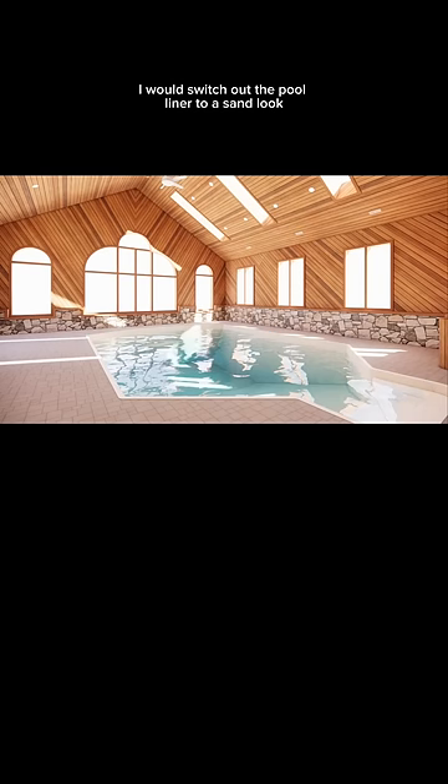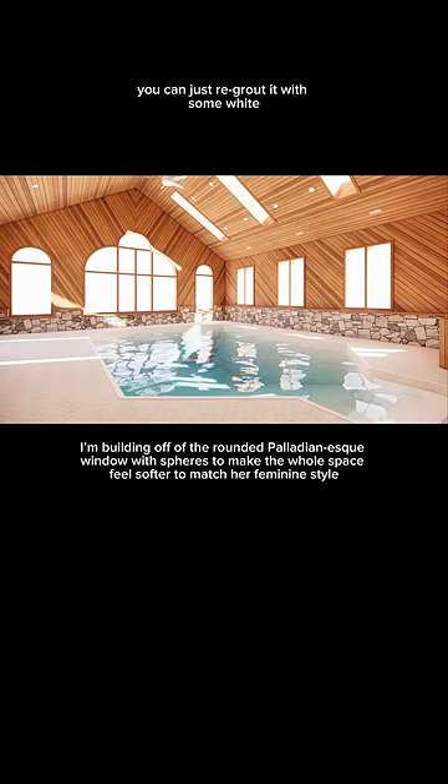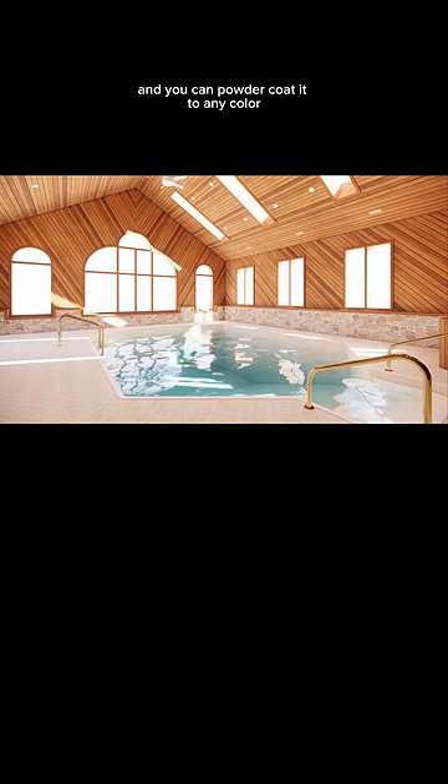If it's in the budget, I would switch out the pool liner to a sand look and some new flooring — I found this cute one with some circles in it. Instead of removing the stone, you can just re-grout it with some white and it makes it look super luxurious.